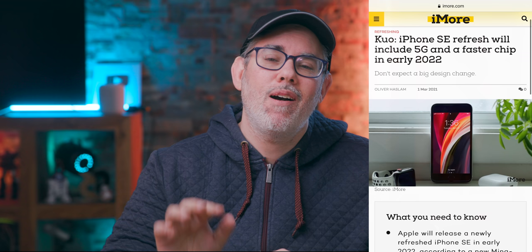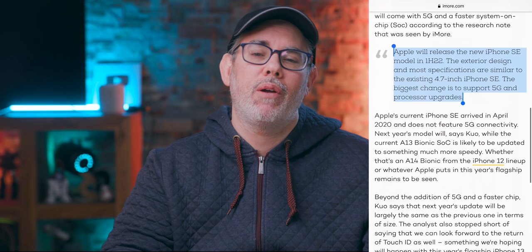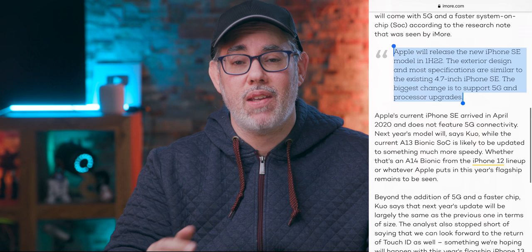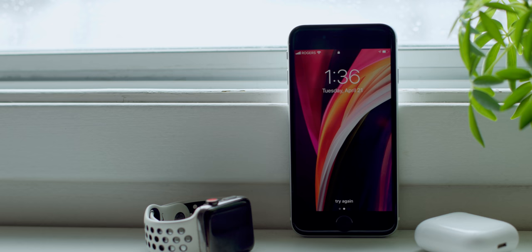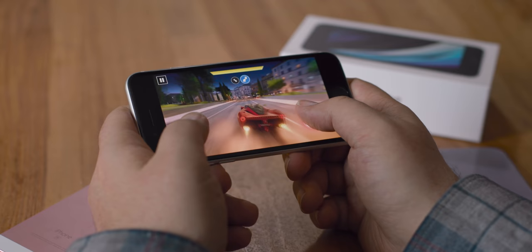Rumors of an iPhone SE 2 Plus or iPhone SE3 this spring were apparently greatly exaggerated or just plain wrong. Kuo is now saying early 2022, and not for a full-screen Touch ID power button version, but for something using a similar 4.7-inch iPhone 8 chassis — basically a 2020 iPhone SE on 5G with an updated processor — which really, really needs a better battery, because the current version is already hitting red line by end of day.